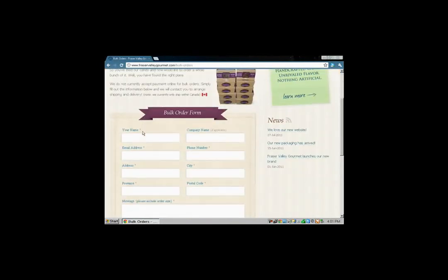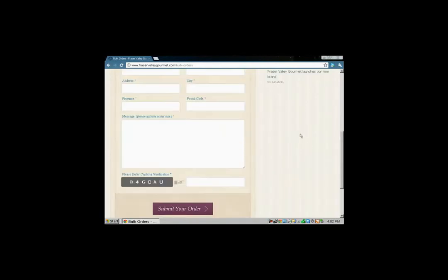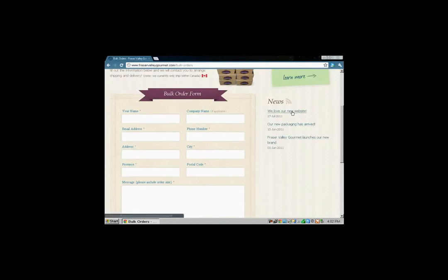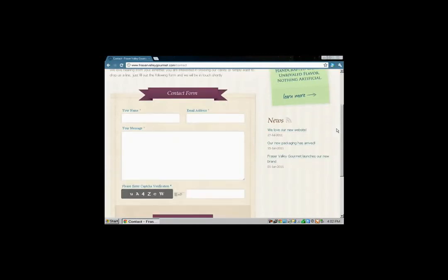You can get this in bulk — just put your information in and they've got a capture code verification so they don't get flooded by robotic orders, then you can submit your order. 'We love our new website' — yeah, no kidding, they should be very proud. 'What do you think? Send us an email and let us know — are there any features you'd like to see added?' They've done a great job. The right product with the right packaging at the right time — this is a clear winner. The 'Get in Touch' button is very simple and basic — you can put your message there.